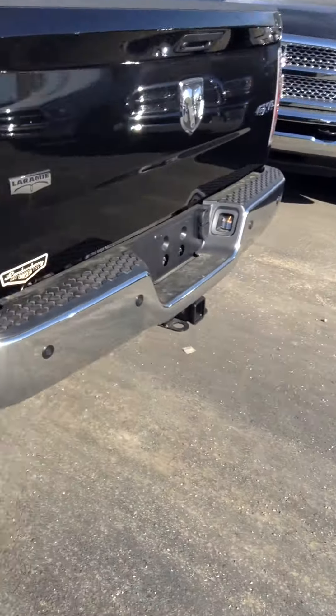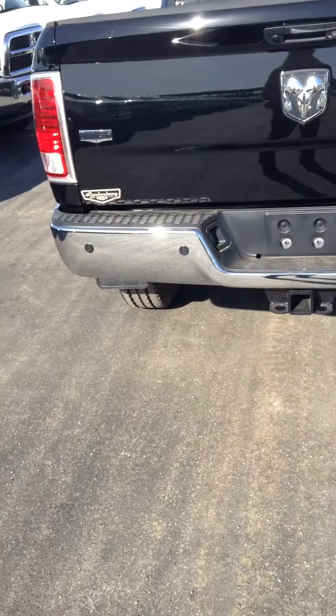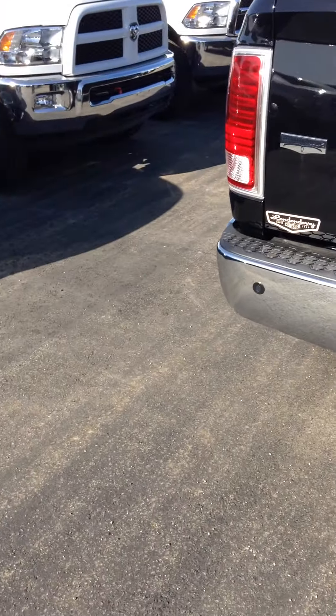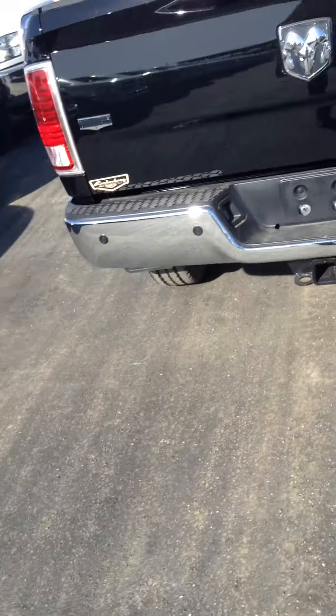Rear sliding window, chrome bumper. It has a locking tailgate — so as soon as you hit lock, the tailgate locks. Backup camera, four pin and seven pin connector for any kind of trailer. The class five receiver hitch. LED taillights and a nice backup camera.